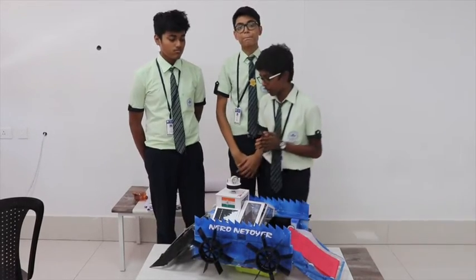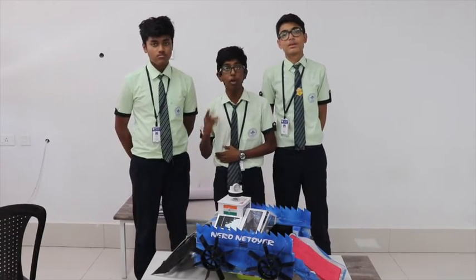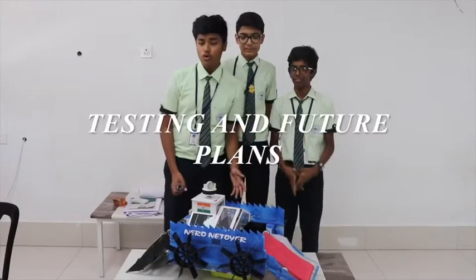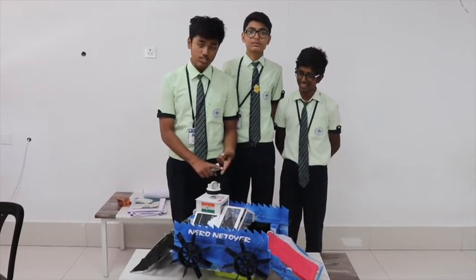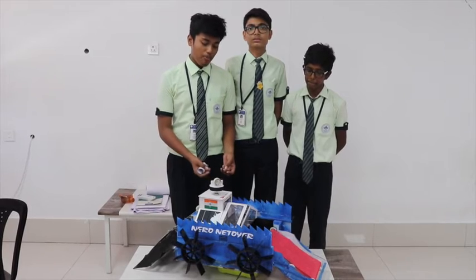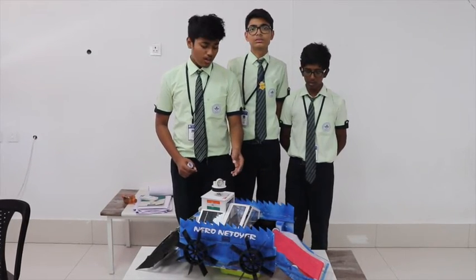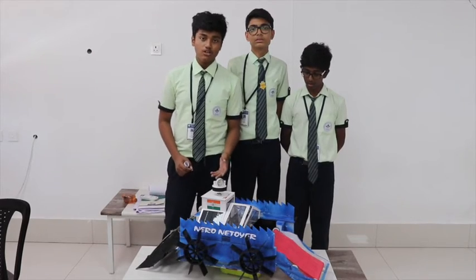Now let us talk about the oil absorbing mechanism. The oil absorbing mechanism consists of activated carpet, sunboard, gear motor and a roller. All components run on rechargeable batteries and a solar panel. During the day, the solar panel recharges the battery so that it can emit power to all the gear motors.